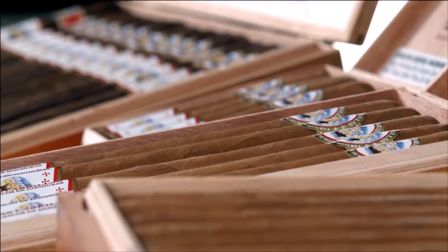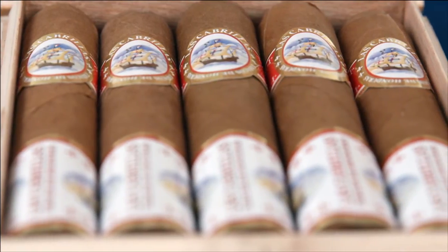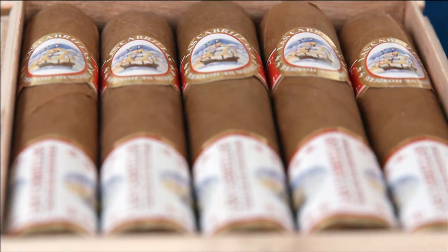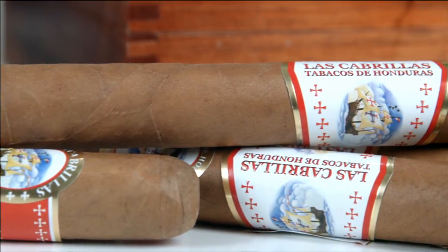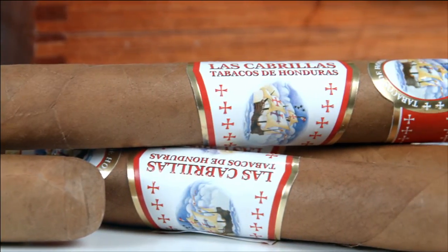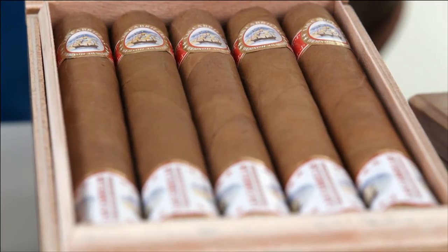Las Cabrillas are priced affordably. They make a great first cigar of the day with your coffee, or relaxing after work, or even when you're playing your weekend golf game. The smoke is mild to medium in body, it's very aromatic, creamy, toasty and sweet, and it's a great value for new cigar smokers as well as people who simply like mild cigars.